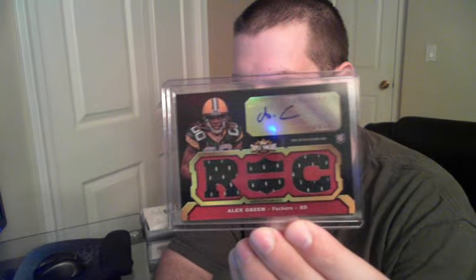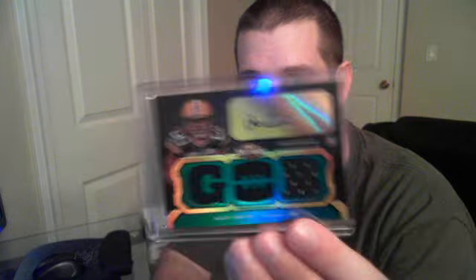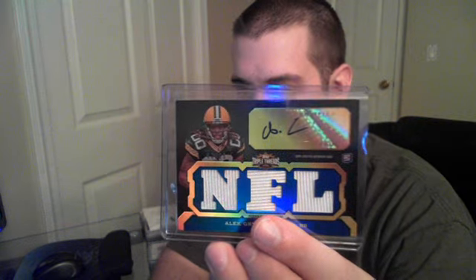We didn't get one, we didn't get two, but we got three Alex Green cards for the Packers. This one is the lowest numbered — a quad jersey auto numbered to 10, one of 10. Then we got the version numbered to 50 and the one numbered to 99. Obviously the Packers fans were very happy.